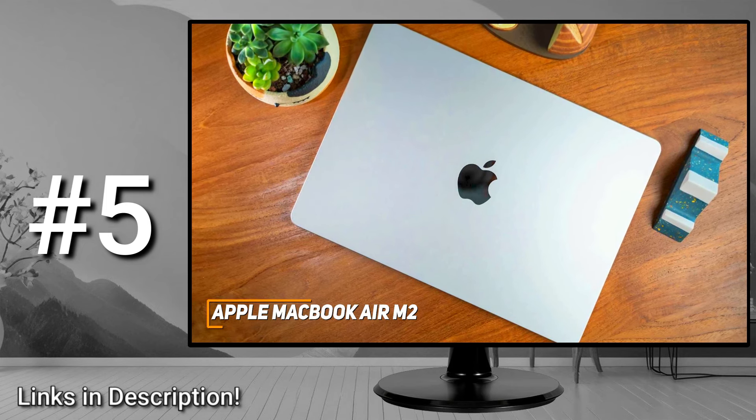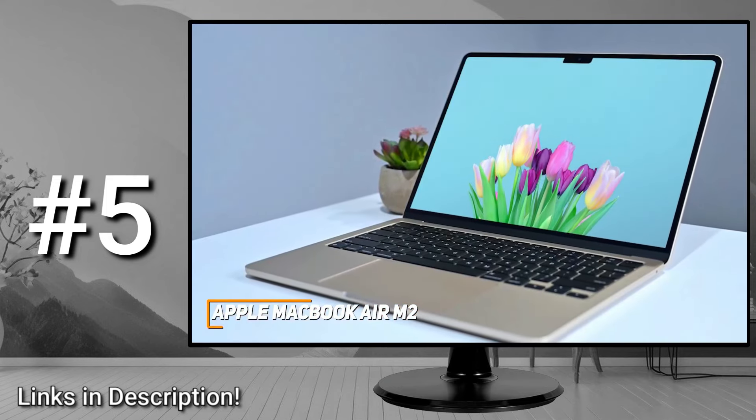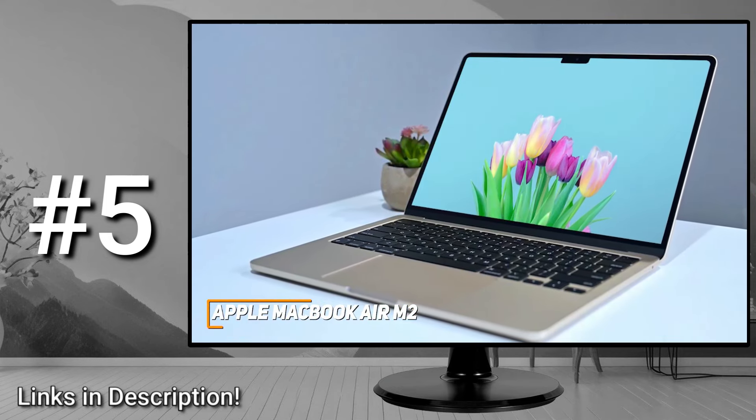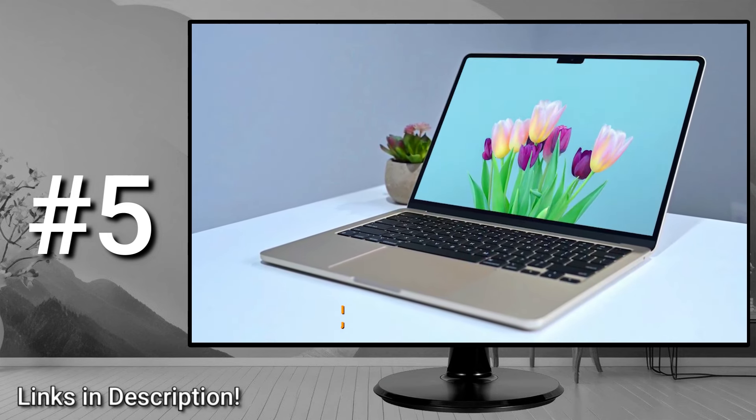If you don't want to splurge but still want a portable laptop for college that routinely delivers high-quality performance, this is a great choice.